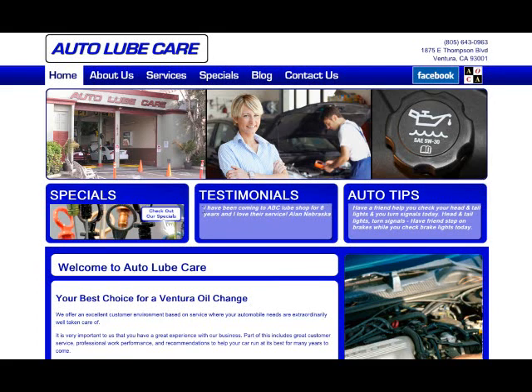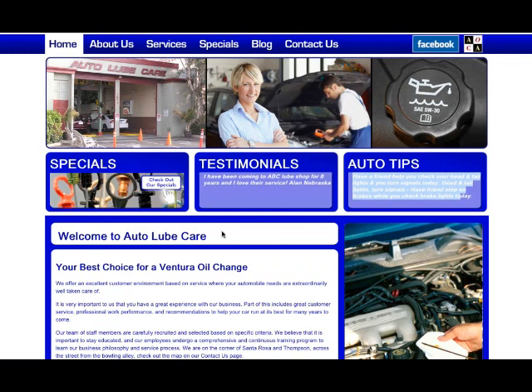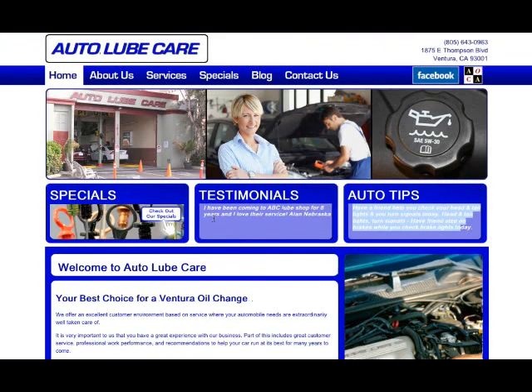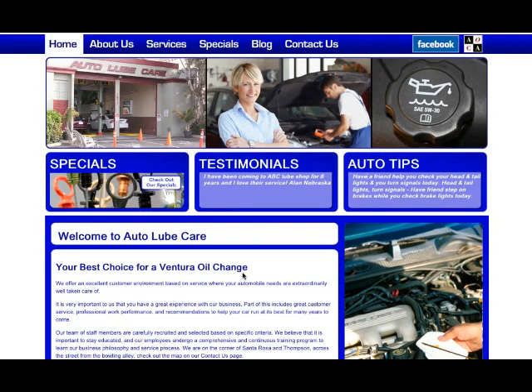They have some testimonials and some auto tips, and then all the regular pages have regular text. All this stuff is editable by you. There's an easy place where you can put in all your own testimonials. The website comes loaded with a bunch of auto tips, but if you want to put your own auto tips in there, it's really easy to do that. All the website text is interchangeable by you — we load it with some text to get you started and then you can edit it from there.